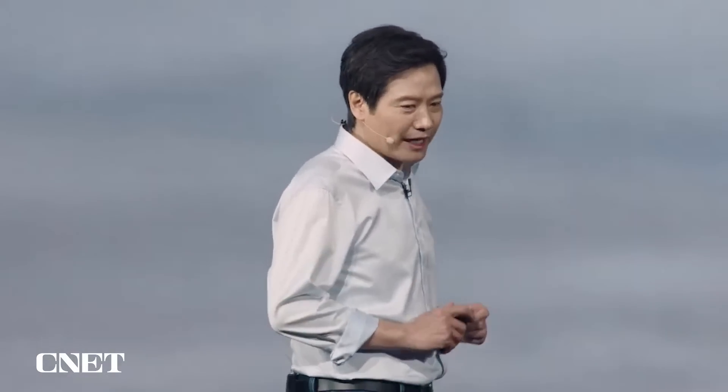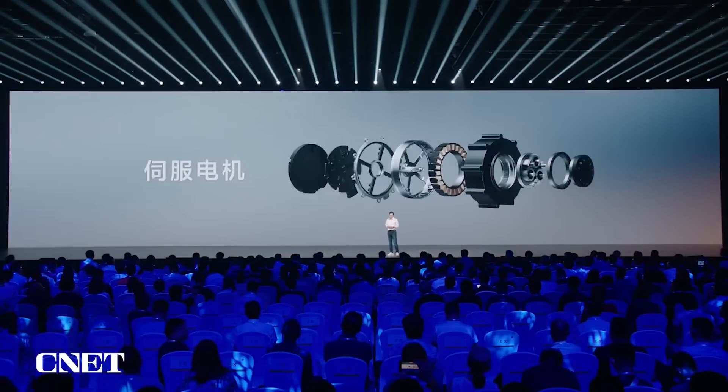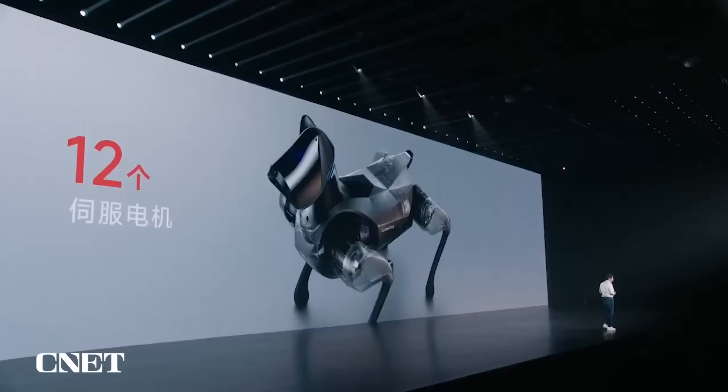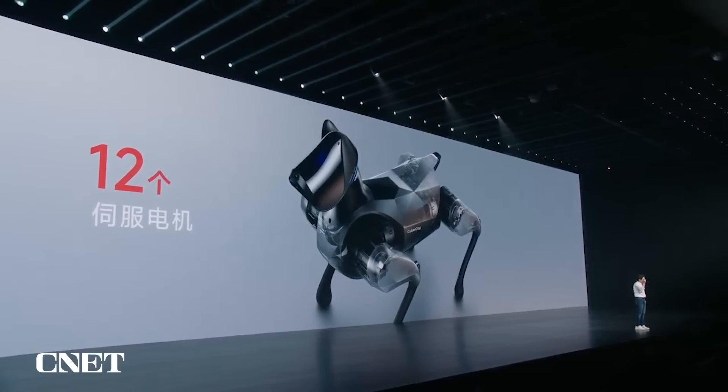It is difficult to develop a small dog and it took us two years. Why is it difficult? Because of the servo actuator. For a smaller dog, it requires smaller servo actuators, and the motion of CyberDog has high requirements: precise control, sufficient power. A dog has 12 servo actuators plus motor reducers — 12 sets in total, each joint controlled by a servo actuator.